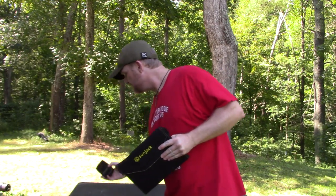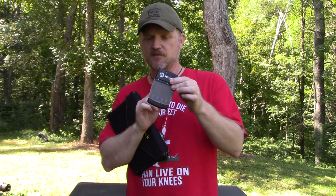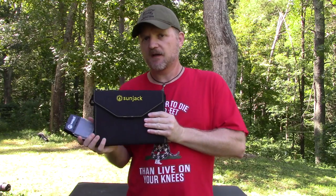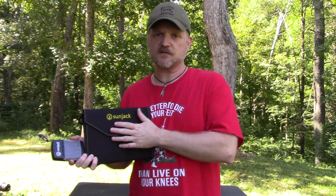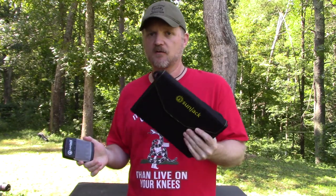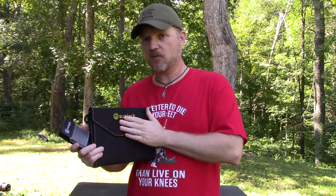You can also get a SunJack accessory that allows you to charge triple-A and double-A batteries. This is really recommended because a lot of things you use are powered by double-A and triple-A batteries. I think this accessory is about $25. I'll include links in the description below to all this stuff so you can check the current prices. It's a good take on hunting trips, camping trips, backpacking trips — anywhere you need portable power. I recommend getting the 20-watt version over the other versions.